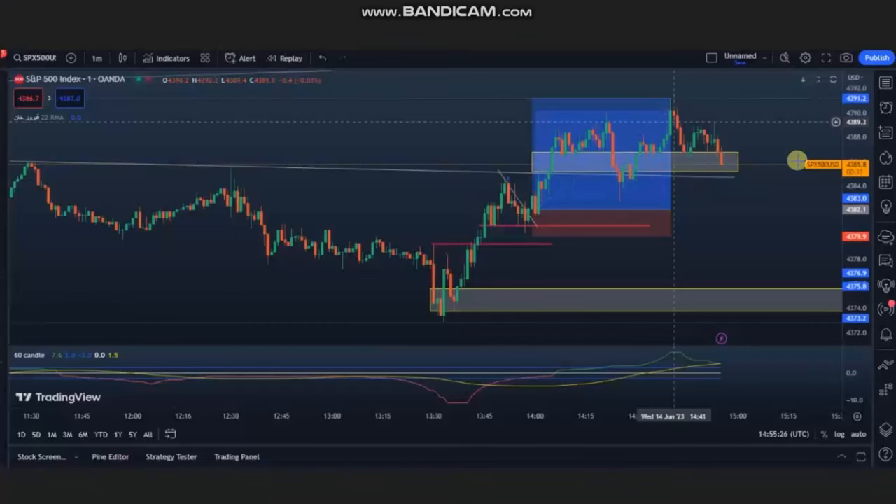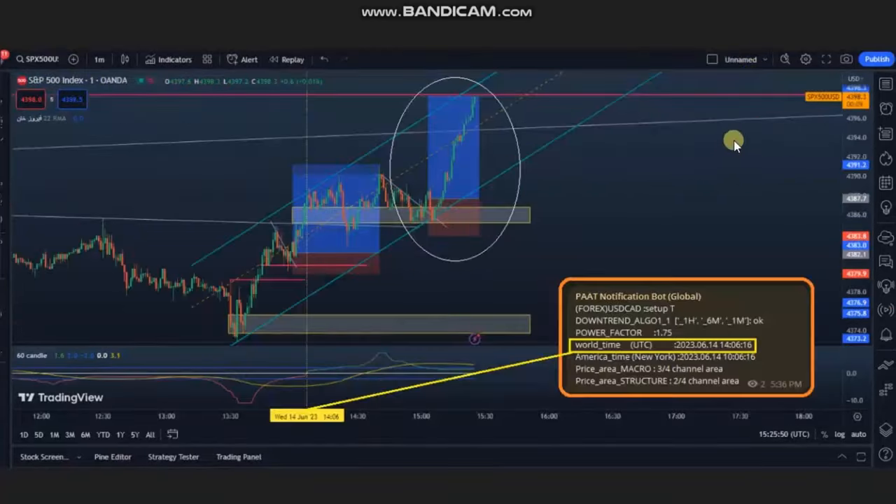The next trades were shared by Ren, a global instructor and programmer, who's trading S&P 500. As you see, the structural chart is in an uptrend, so he identified an area of pullback and entered here with a very good risk-to-reward ratio, managing and exiting this with good profit.